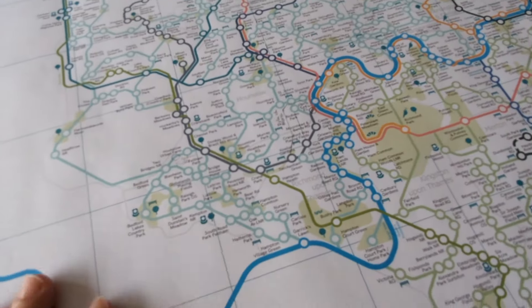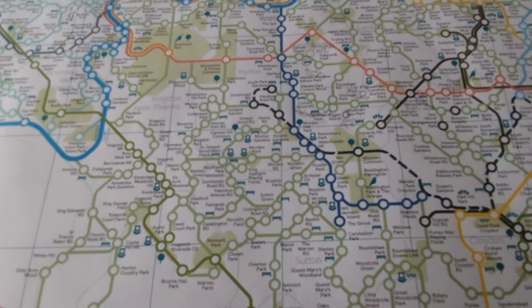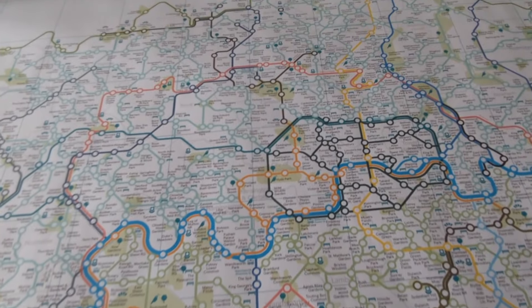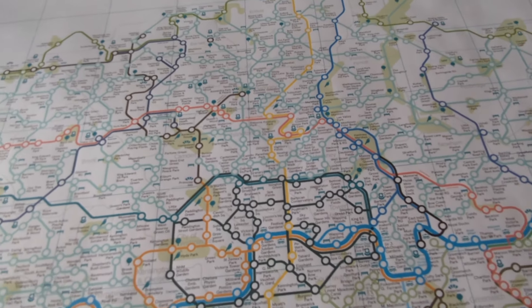This map has a grid on it — yours won't have this. I love this map, I hope you like it too, and it will be available in Stanford in May.